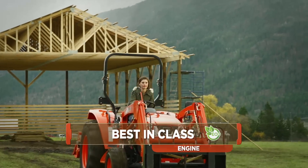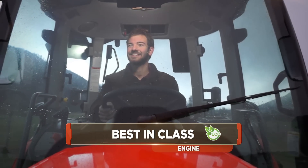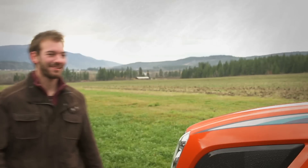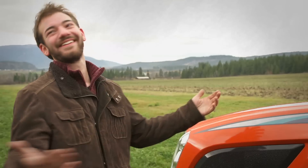Experience the Coyote difference, featuring eco-technology — and leave the others green with envy. The Coyote NX Series: a new generation of tractors with old-fashioned values. Coyote — run ahead of the pack.